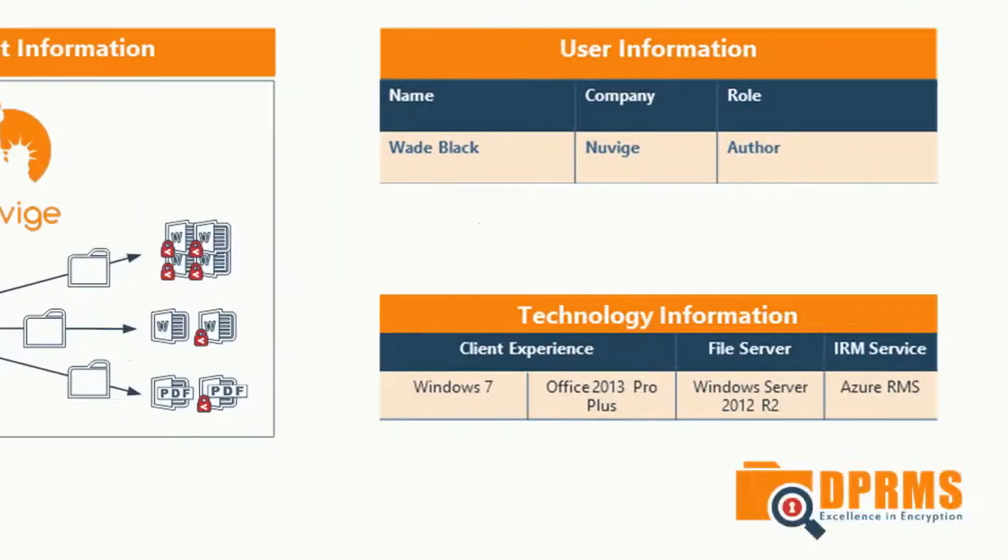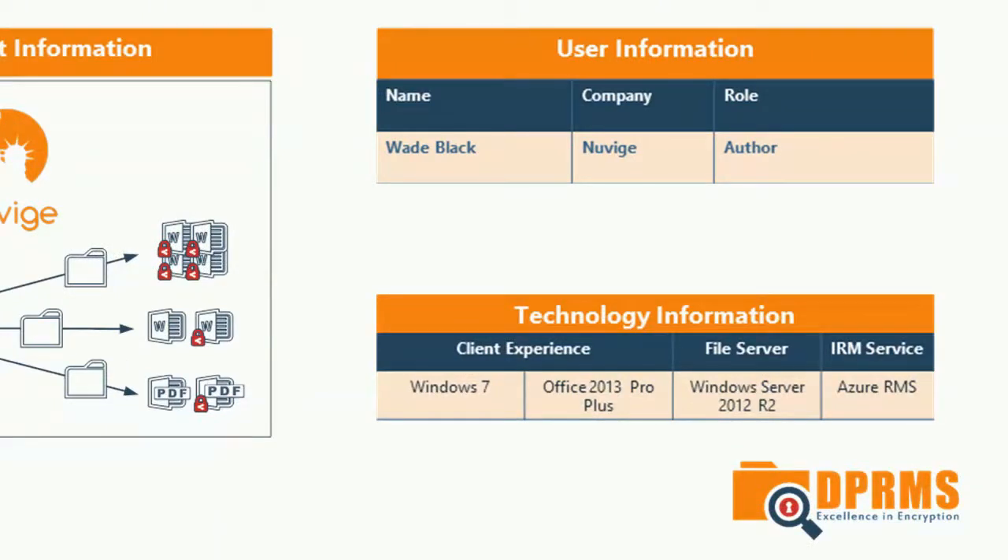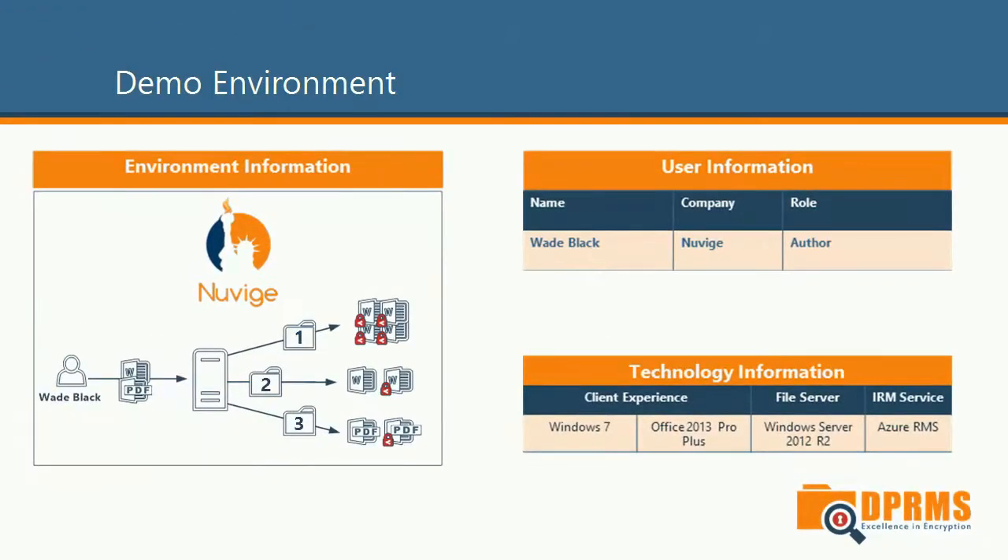A quick look at the technologies we will be using for this demo: for client experience, Windows 7 and Office 2013 ProPlus; for file service, Server 2012 R2; and for IRM, Azure Rights Management Services. So let's get started.